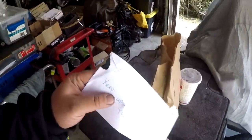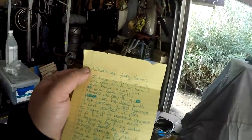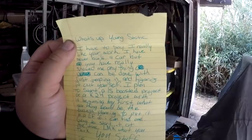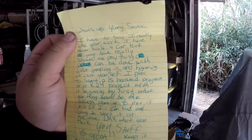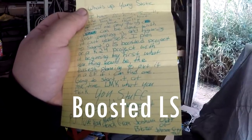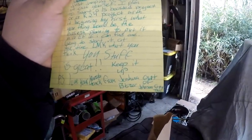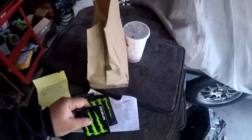I went to the PO box and there was some mail there. This came from Joshua out in Tennessee and it says on the back 'Keep up the great work, always go with your heart, cannot wait to see what you build next.' Inside the note it says: 'What's up Young Static - I really like your work. I've never built a car but you've shown me anything can be done by just jumping in and figuring it out yourself. I plan to start an LS boosted project or a K24 project as my first build in an EF at tax time. What do you think will be easiest? Let me know. Your stuff is great - keep it up. PS love your Mazda truck. From Joshua.' And he included some Monster stickers.